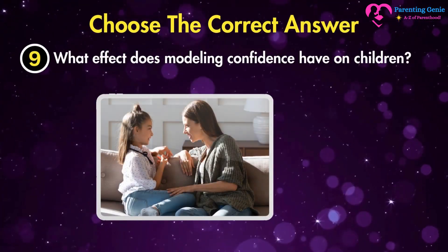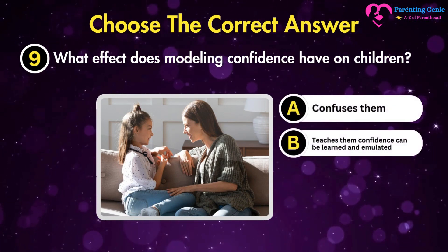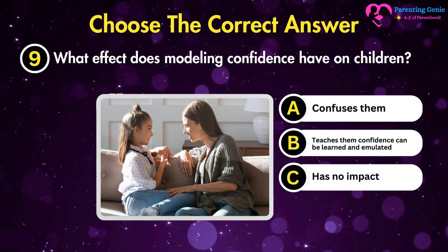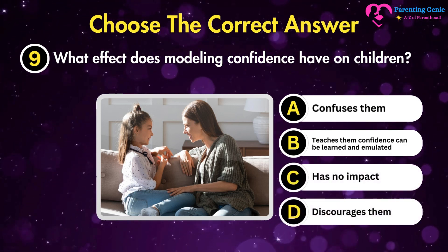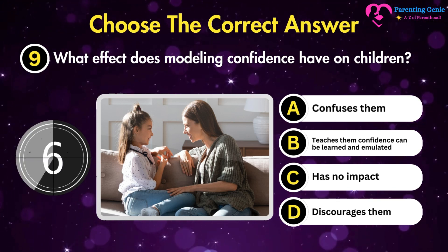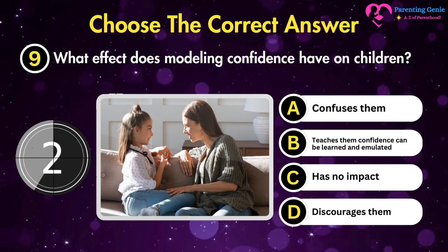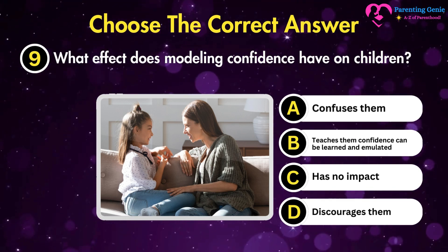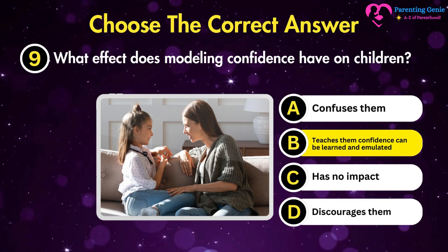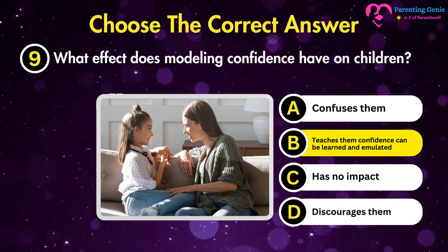What effect does modelling confidence have on children? A. Confuses them. B. Teaches them confidence can be learned and emulated. The correct answer is B. It shows children that confidence is a skill that can be developed by teaching them by example.